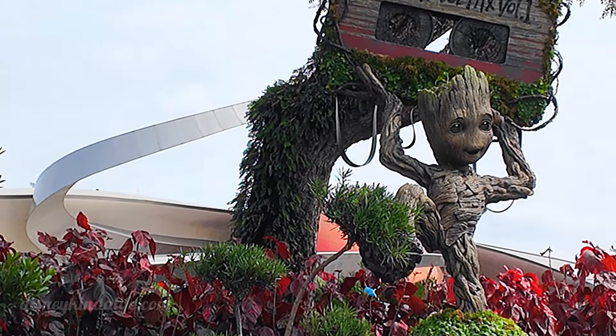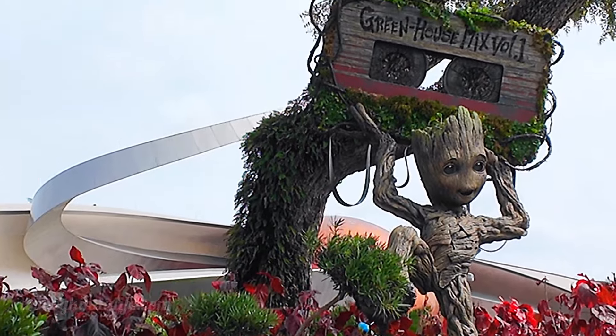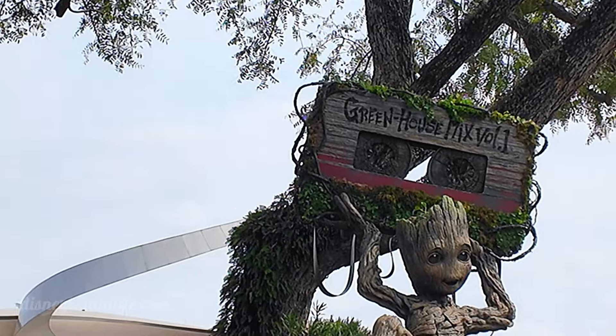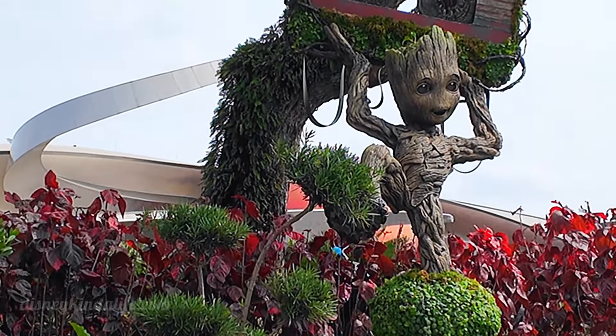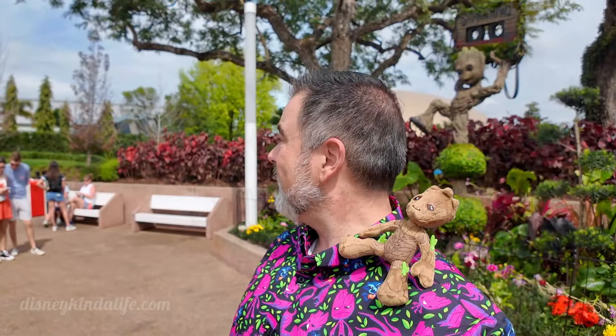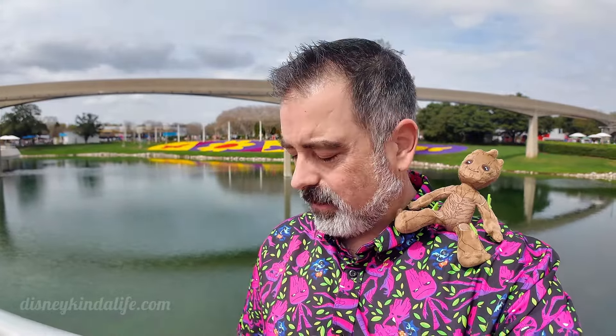Here's a new topiary for the Garden Festival this year — the Groot one. The lighting's a little weird right now but it looks pretty awesome over by Guardians of the Galaxy Cosmic Rewind. Here we are up close to the new Groot. I heard he plays music so hopefully we'll catch that in a little bit. We always like to remind people to get one of these books so you can decide on what you want to eat — just like all the other festivals.